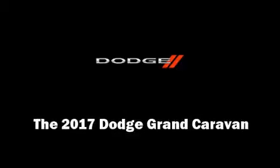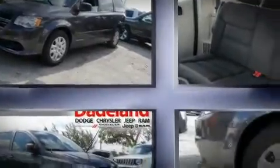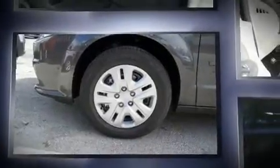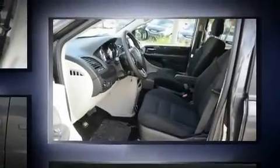Sensibility and practicality defined the 2017 Dodge Grand Caravan. This seven-passenger van is waiting for you to take home. It features a front-wheel drive platform, an automatic transmission, and a refined six-cylinder engine.